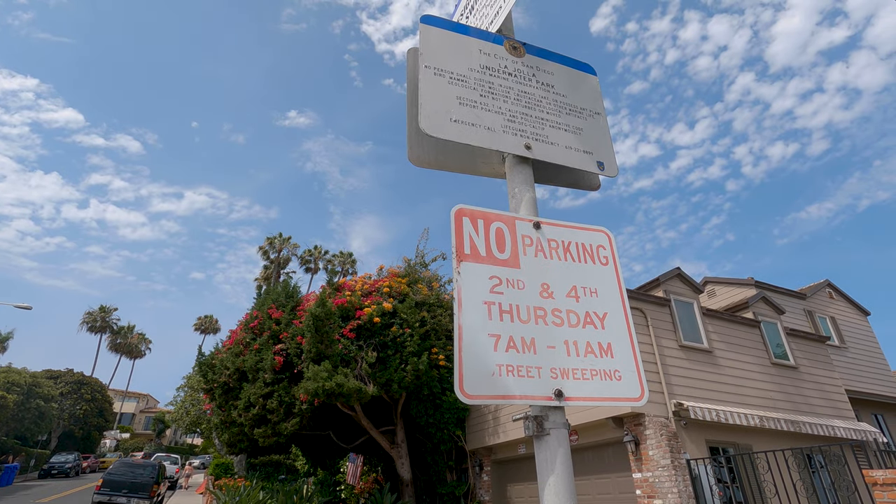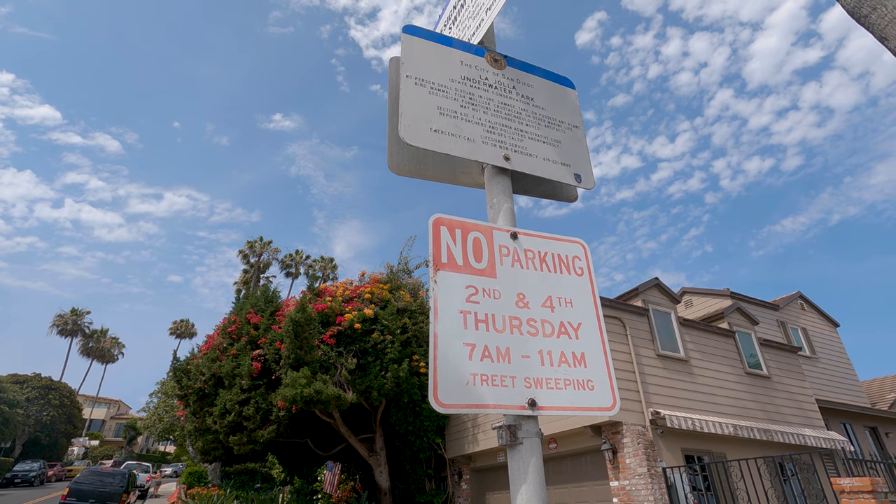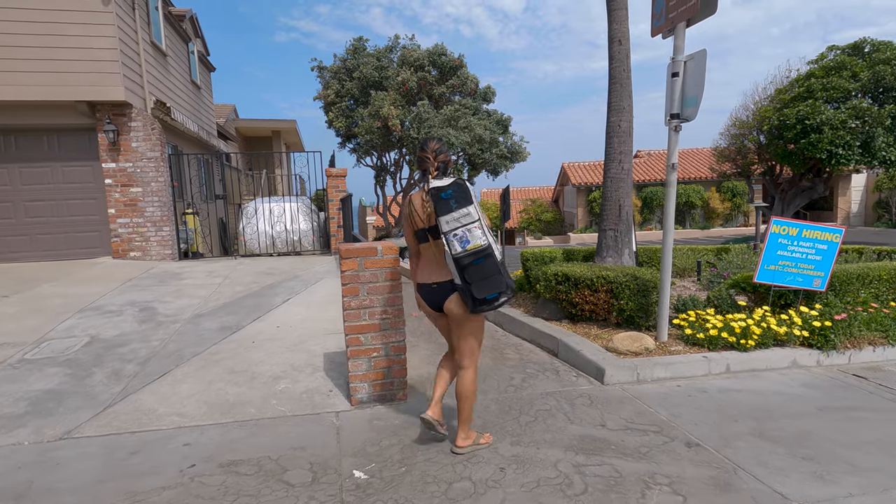In fact one of the more dangerous things in the area is the parking enforcement. Be sure you pay attention to the signs or you will get a parking ticket.